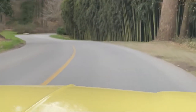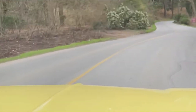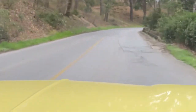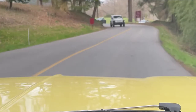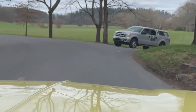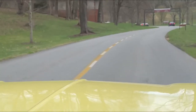Looks like a bunch of bamboo trees there. This is a windy road a little bit, but this is part of the George Vanderbilt estate. It's built in the 1800s. I guess it's their summer home, and I think it's the largest privately owned home in America. You can see how big it is from the video.